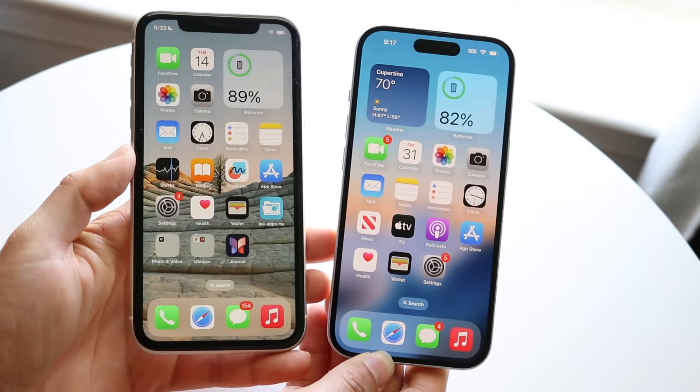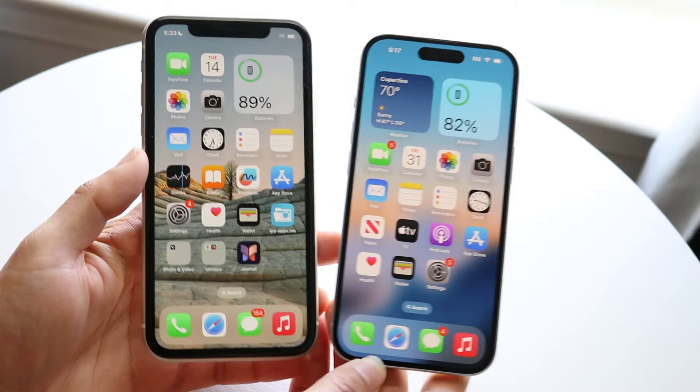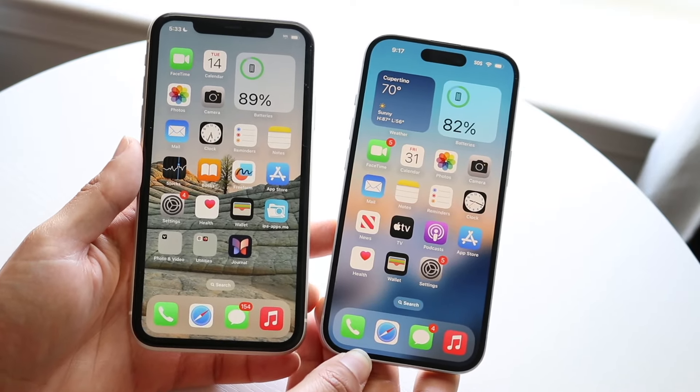Hello everyone. The iPhone 15 and the iPhone 11 came out a while ago. The iPhone 15 is much newer than the iPhone 11, but let's see how both these iPhones compare and hold up in 2024.